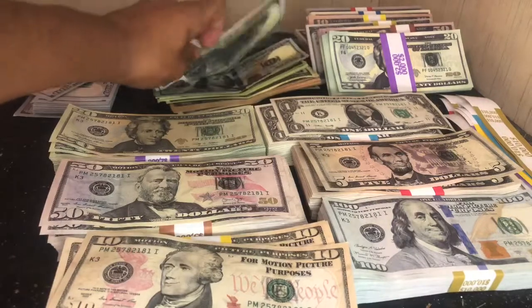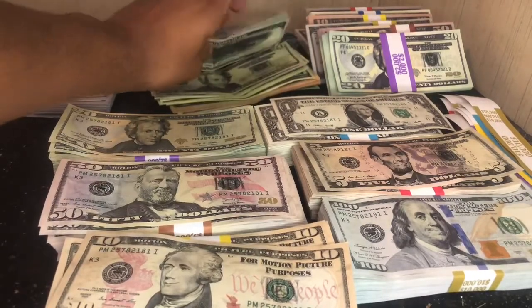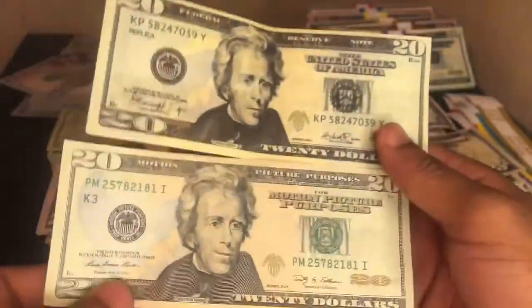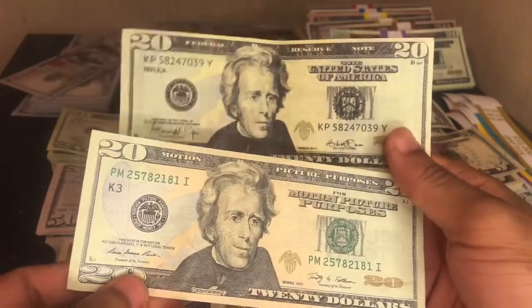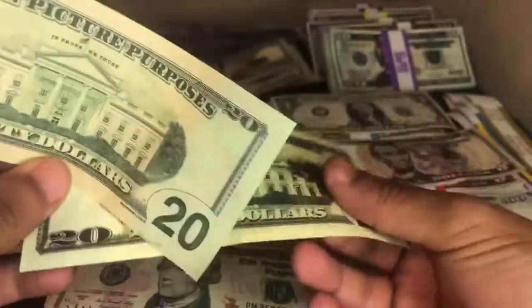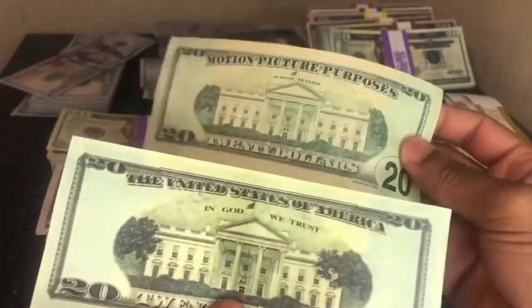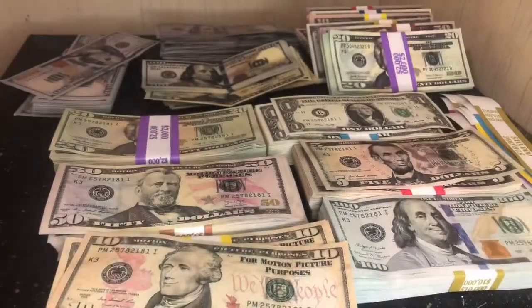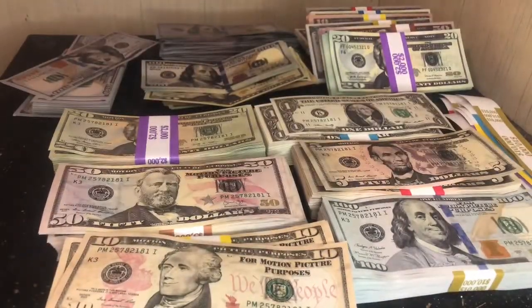Let me find the 20 to show you. Here's a 20 from Strobe Props and one from propmoney.com. You can't really see it on camera, but the propmoney.com 20 is way better quality. So yeah, don't order from Strobe Props. If you want quality prop money, order from propmoney.com or any of the other websites I've suggested.